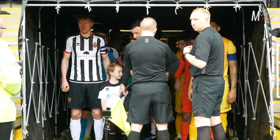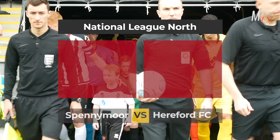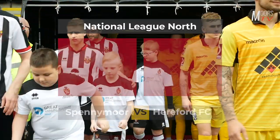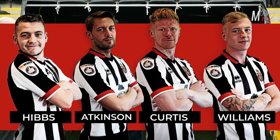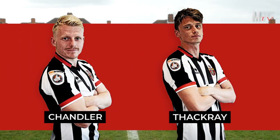Spennymoor Town play host to Hereford FC in the National League North. This afternoon's game sees Spennymoor play a second successive home game and they're looking to cement their place in the top seven of the Vanarama National League North, whereas today's visitors Hereford are looking for points to pull away from the bottom three of the league.